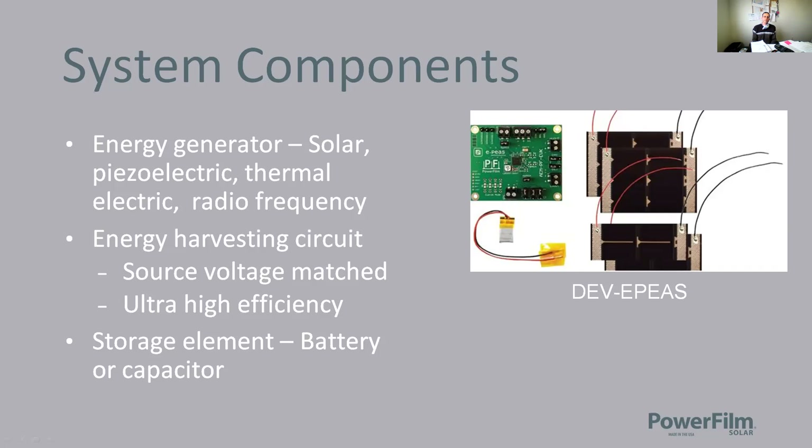When looking at energy generators, solar can give you between microwatts and watts depending on where it's deployed and the size of the panel. Piezoelectric systems typically run in the microwatt to milliwatt range. Thermal electrics can be in the microwatt to watt range, depending on how large the system is and what's available for the heating or thermal source. RF harvesters are typically in the milliwatt range.